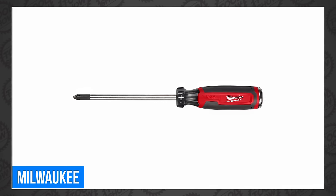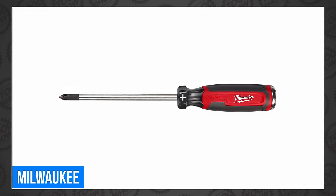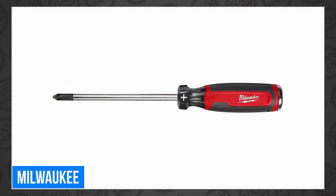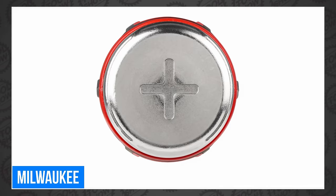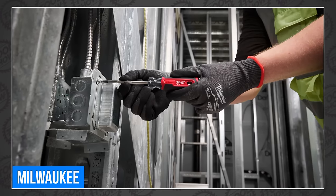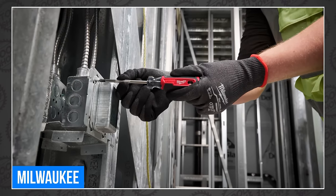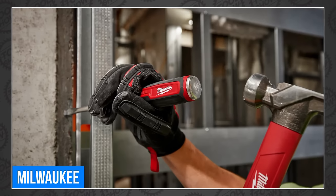Milwaukee also announced a bunch of demolition screwdrivers with cushion grips. They also feature precise fit for reducing stripping, a laser-etched anti-slip tip, and a hammer-ready strike cap. Coming in April, you'll be able to choose from a 6-inch No. 2 Phillips, a 5/16-inch slotted, and a 3/8-inch slotted as well, all ranging from $17 to $22.